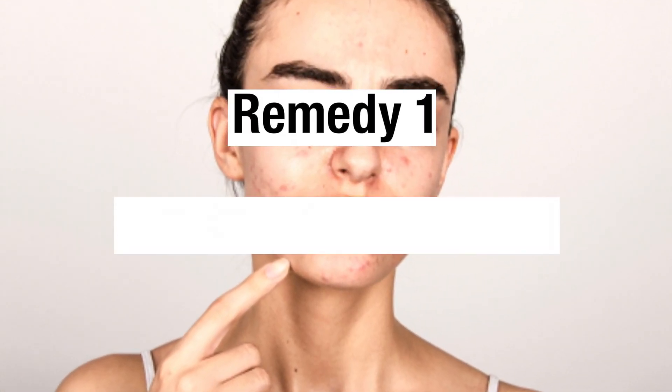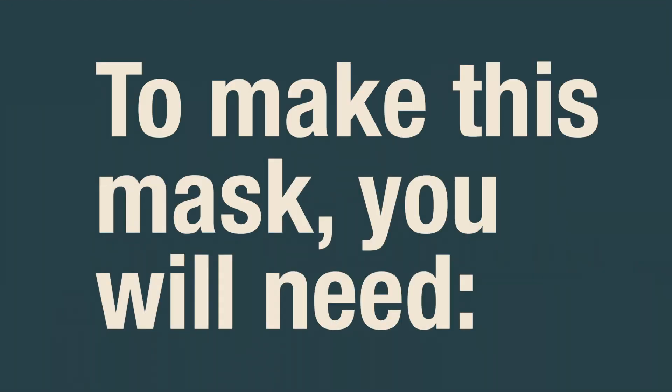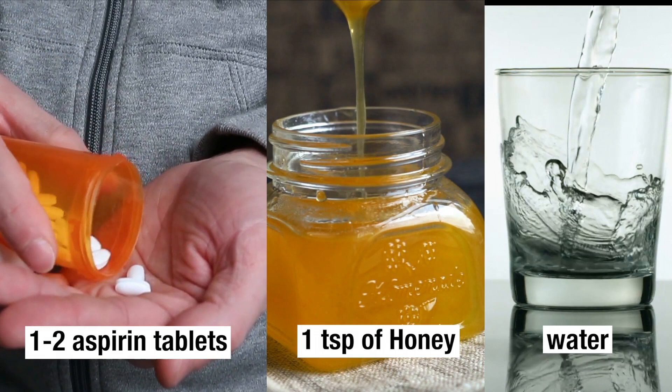Remedy 1: Acne Spot Treatment. To make this mask, you will need 1-2 aspirin tablets, 1 teaspoon of honey, and a few drops of water.